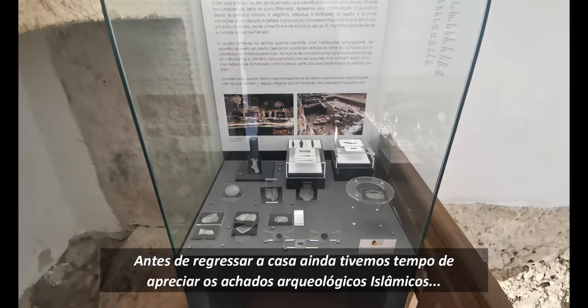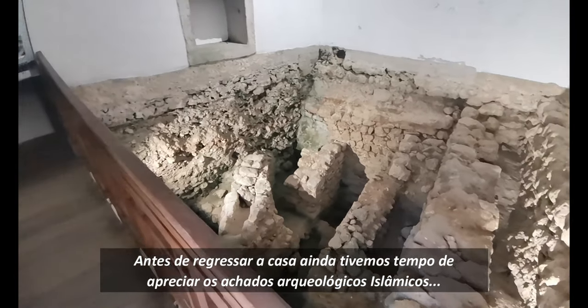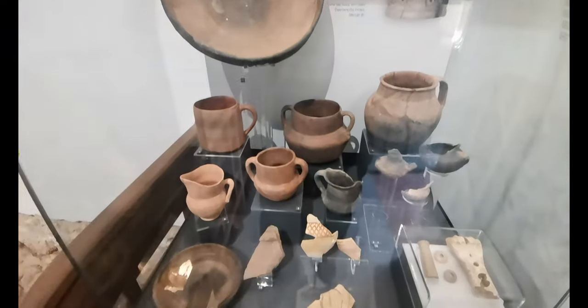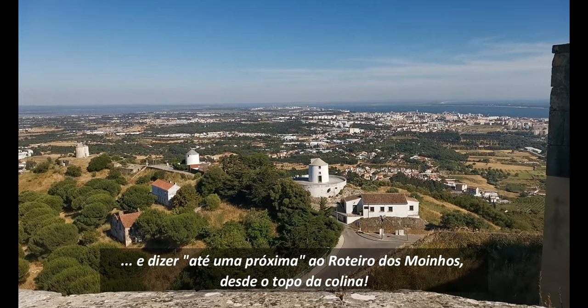Before going back home we still had time to enjoy the Islamic archaeological findings and say farewell to the windmill route from the top of the hill.